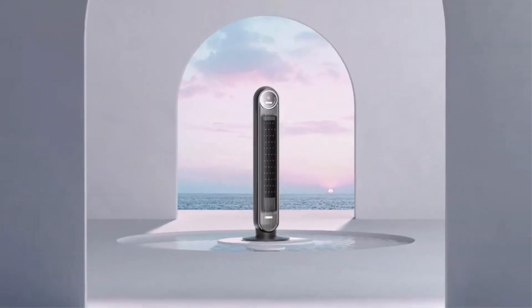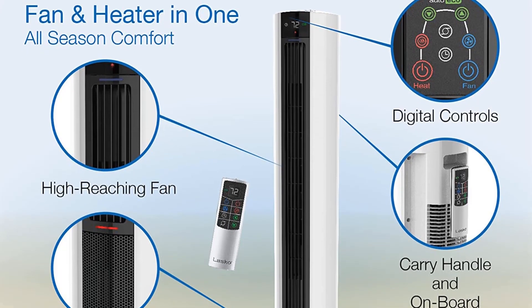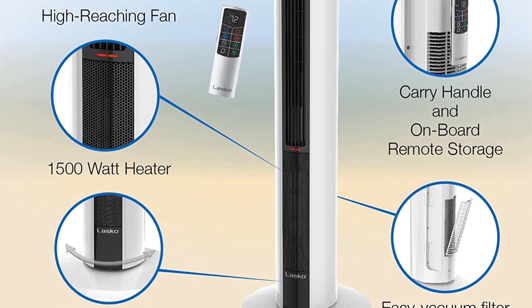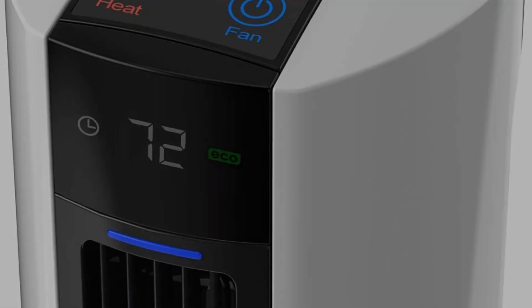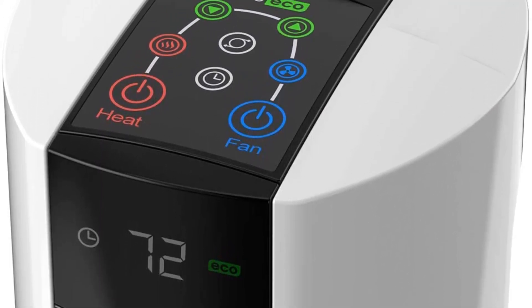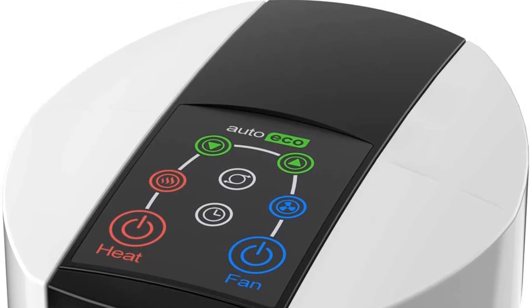The FH500 is full of thoughtful details, including an easy-to-navigate control panel and a matching remote control. It also has a medium heating option in addition to the standard high and low settings found on most other space heaters, as well as a timer and an auto-echo setting to help maximize your energy use. This Lasko tower heater has held up well after several years of continuous use, and the FH500 also has a built-in cooling feature, which is a nice bonus.